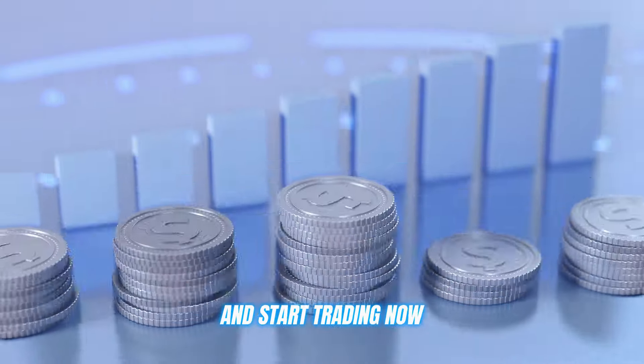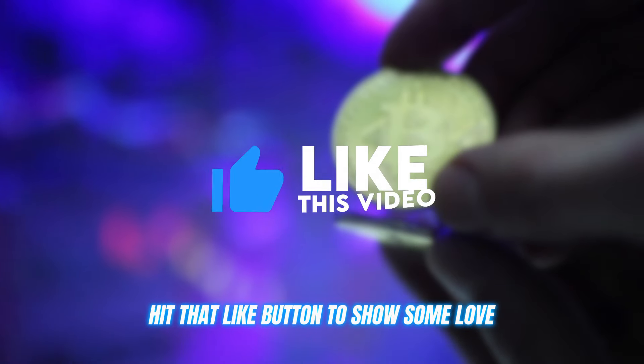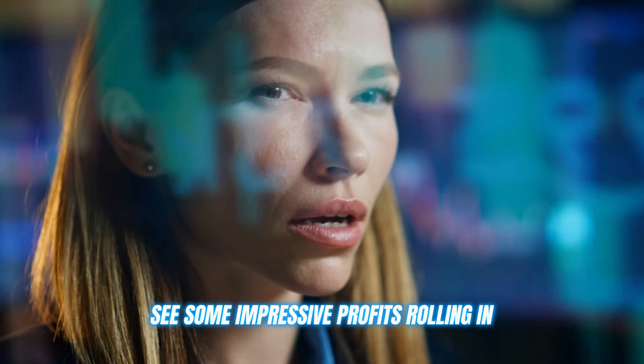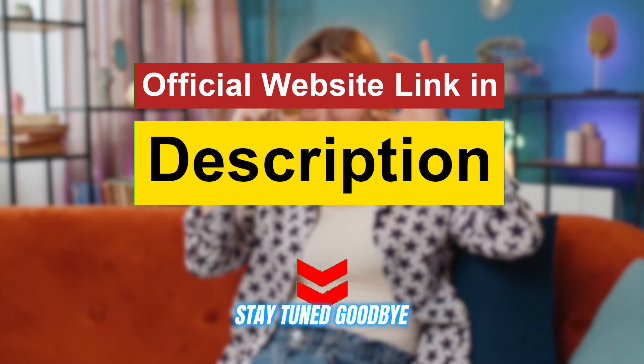Click on the link in the description below and start trading now. Leave a comment below if you have any questions, hit that like button to show some love, and get ready to see some impressive profits rolling in. Thanks for watching, and I'll see you in the next video. Stay tuned — goodbye!